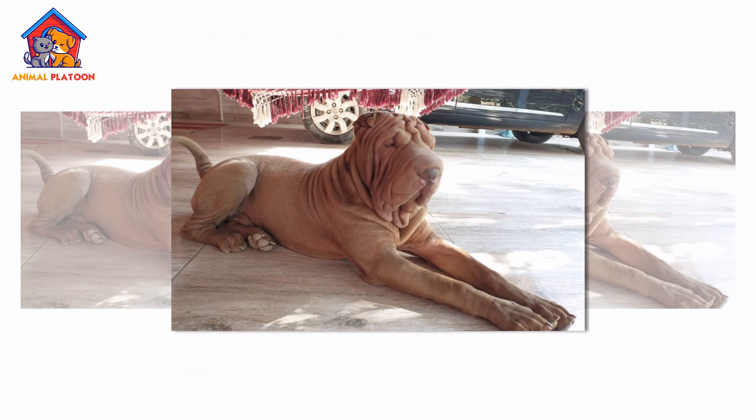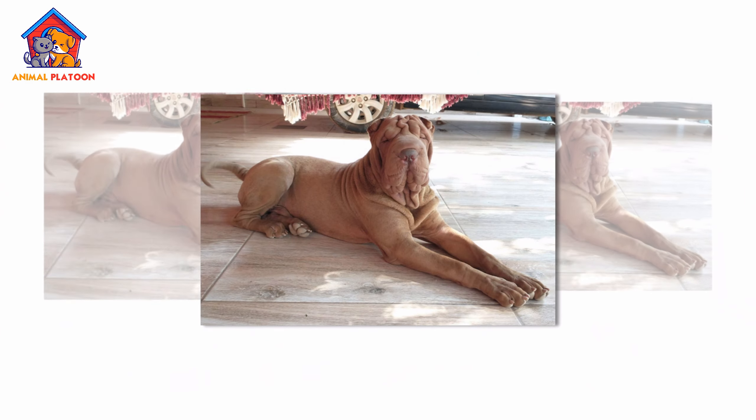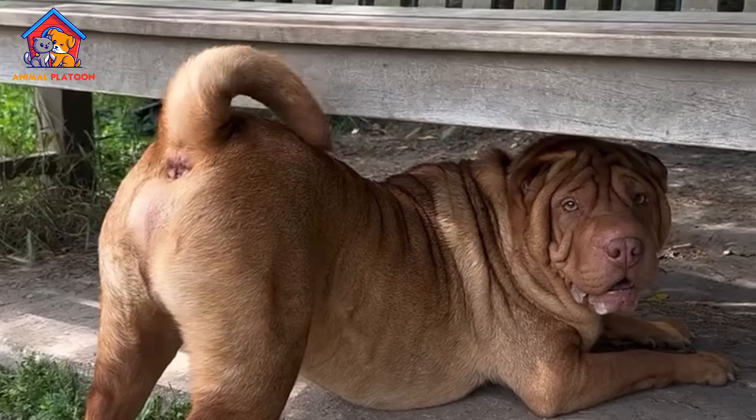The Chinese Shar Pei is a distinctive and loyal breed, known for its wrinkled appearance and strong protective instincts.